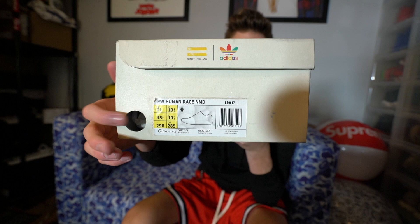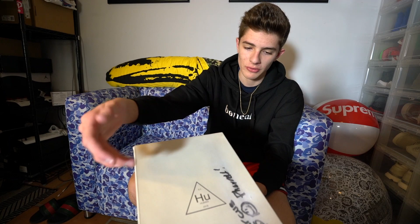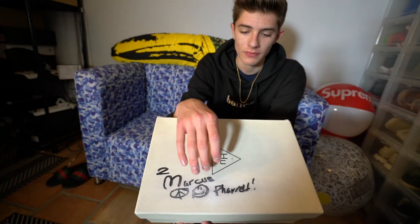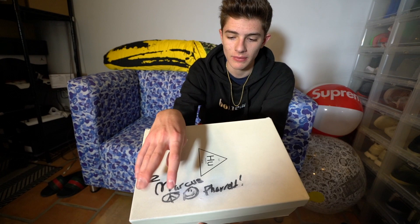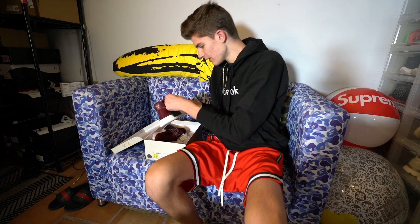So as you guys can see we have the Pharrell box — there's a size tag and you guessed it, it is a size 11, my size. This is a Pharrell NMD, not any normal NMD, this is obviously the Pharrell Human Race. And when we look on the box right here it says 'To Marcus, from Pharrell' with a smiley face — this is signed by Pharrell to a family member named Marcus. These are the Friends and Family Pharrell NMDs.